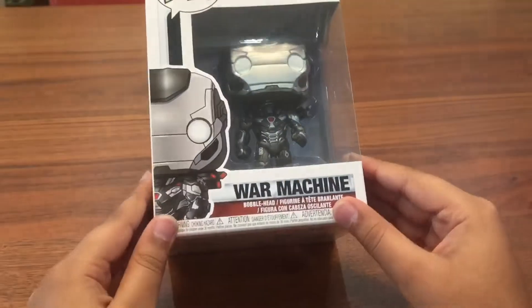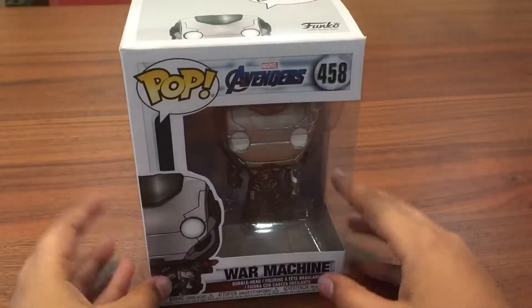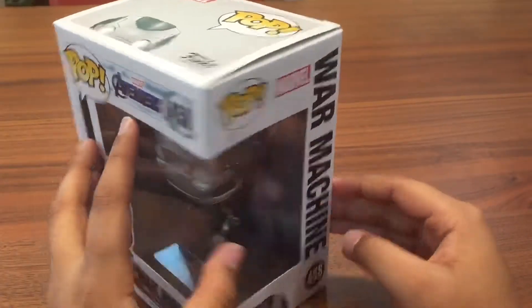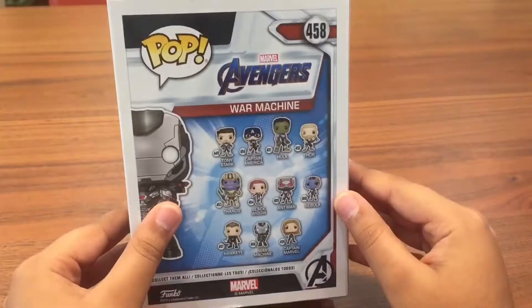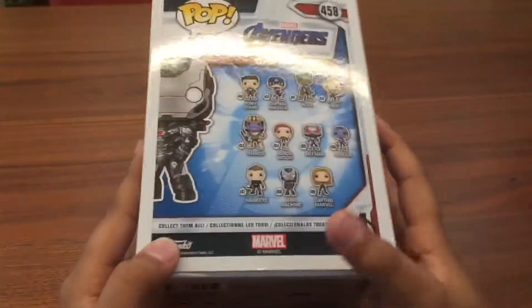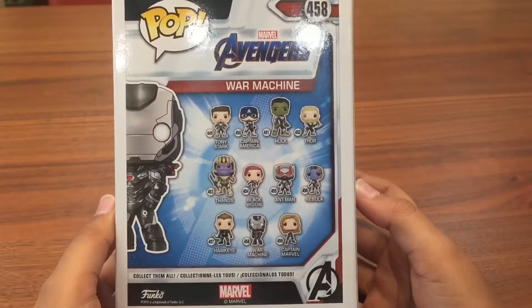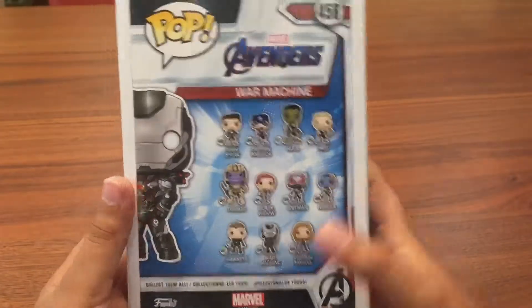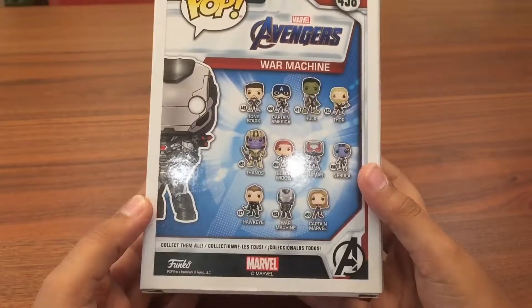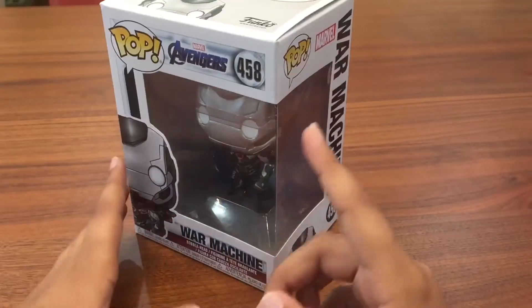We are finally back home. Here is the pop — War Machine from Avengers: Endgame. It's a bobble head because all Marvel pops are bobble heads. Here's the rest of the set: you can get Tony Stark, Captain America, Hulk, Thor, Thanos, Black Widow, Ant-Man, Nebula, Hawkeye, and Captain Marvel, besides War Machine. There is an Amazon exclusive version of this and I'll put that up on screen right now.